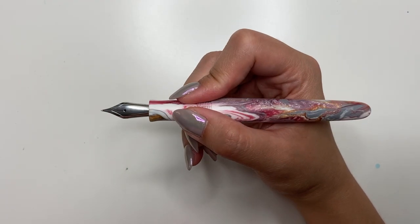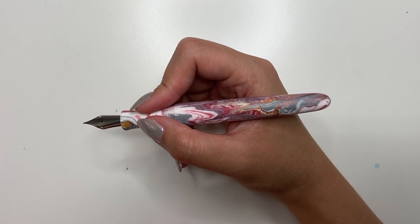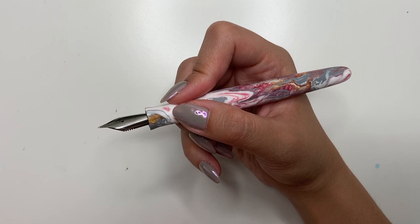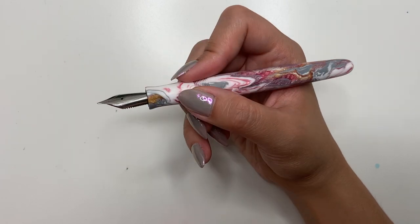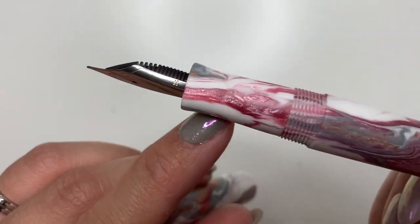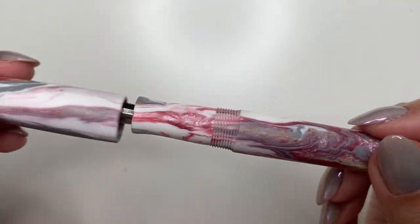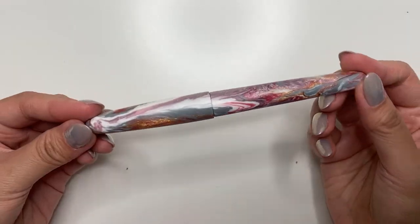Terry of Hogtown Pens is taking commissions, and his general timeline is between 8 to 12 weeks. He also has different models of pens on his website, so I definitely encourage you to check him out if you are Canadian and looking for a Canadian pen maker. Terry is fantastic. I just cannot stop looking at the finish of this pen — even in the grip section, look at the sheen coming off that. It's a little bit of shimmer, but you get a sheen that you don't get with the glossy finish. I am in love with it.